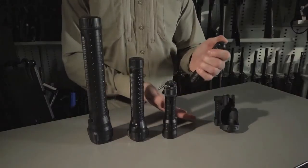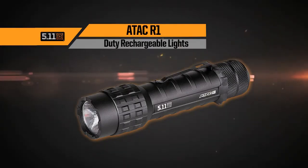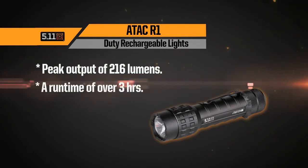Our rechargeable lineup begins with our ATAC R1 flashlight, just under six inches in length. The R1 features a peak output of 216 lumens and a runtime of over three hours.